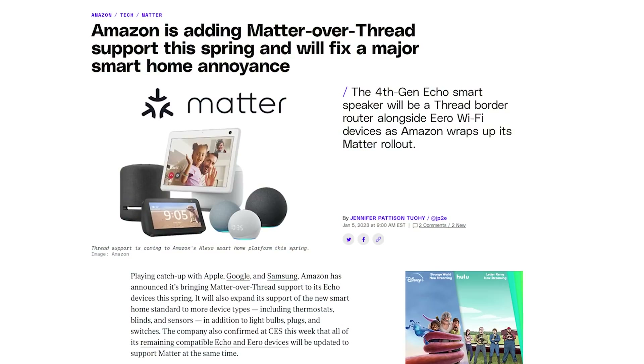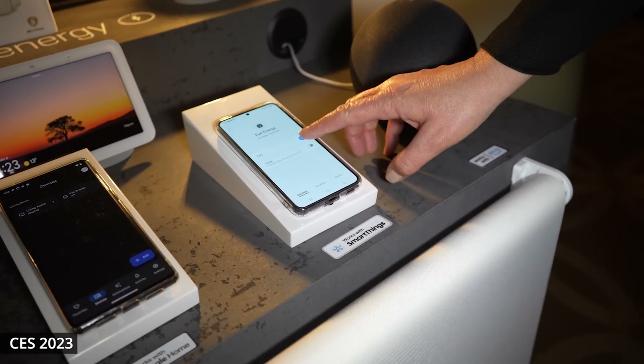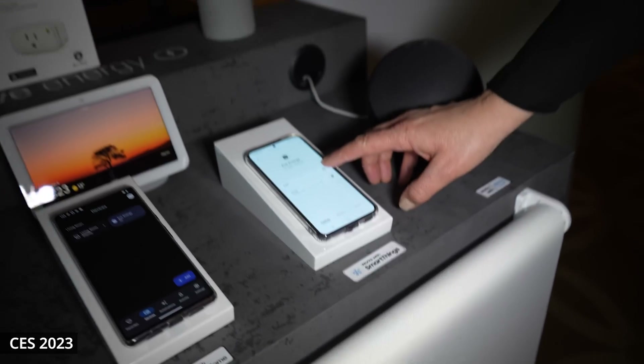Matter is only supported over Wi-Fi at the moment, so no Thread support yet. There's also SmartThings that I didn't try because I still don't have a SmartThings hub — I'll probably get one soon for more testing. All of this should get better over the next few months. These apps should start supporting everything on iOS or Android, and eventually Amazon will support Thread as well as Wi-Fi. We're definitely in a transitional period right now.